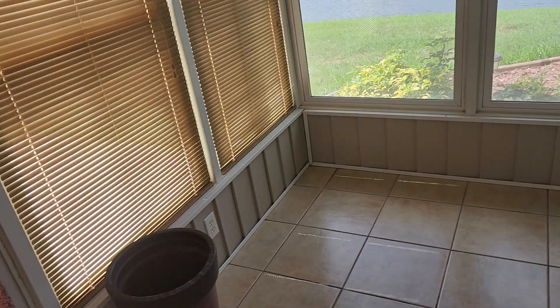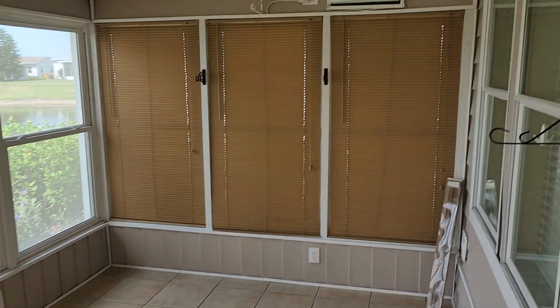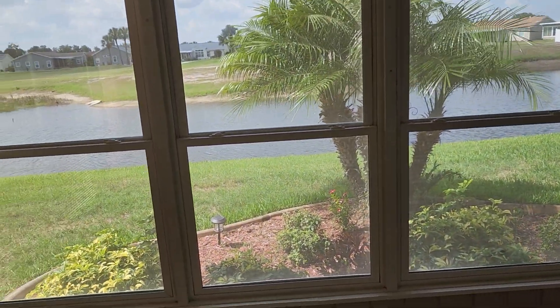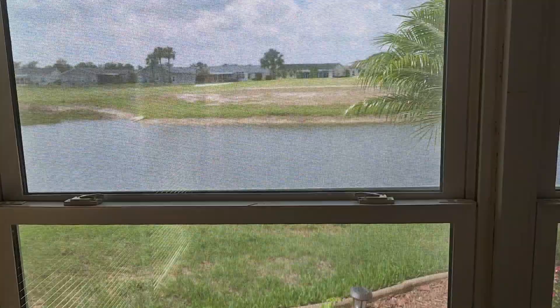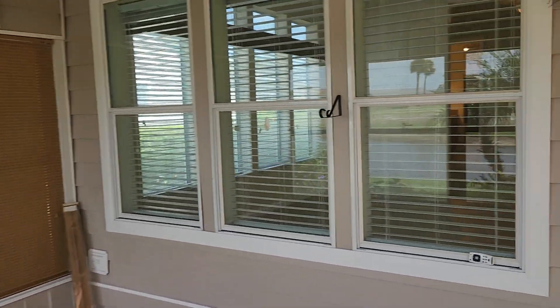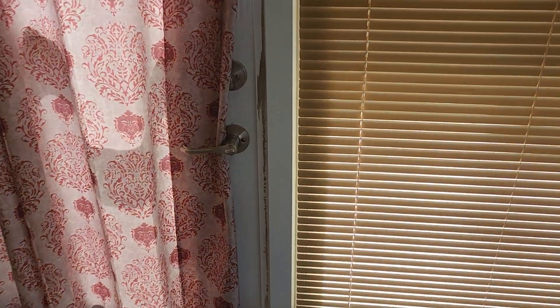This door takes you out to the enclosed lanai. This room also has the screen sun shades on them, and it is a tiled lanai — also air conditioned. You have a beautiful view of the pond and the golf course; you're looking at the number six green. You can see them, but they can't see you. Looking into the retreat, and then this door goes out to another area for sitting, which is also tiled.